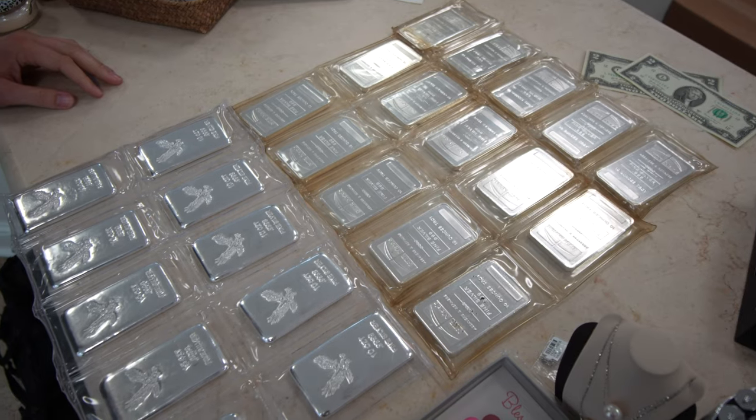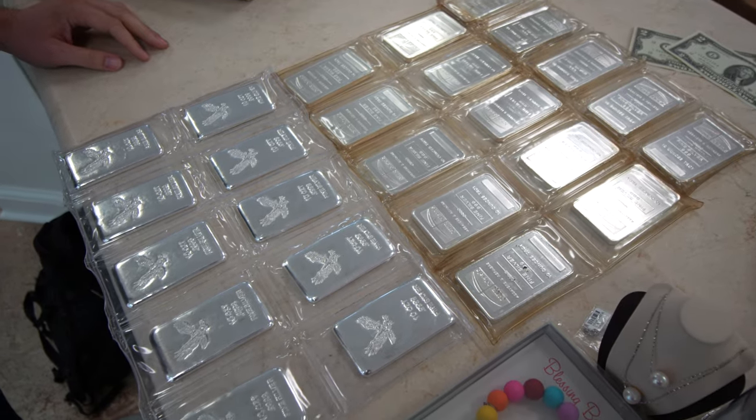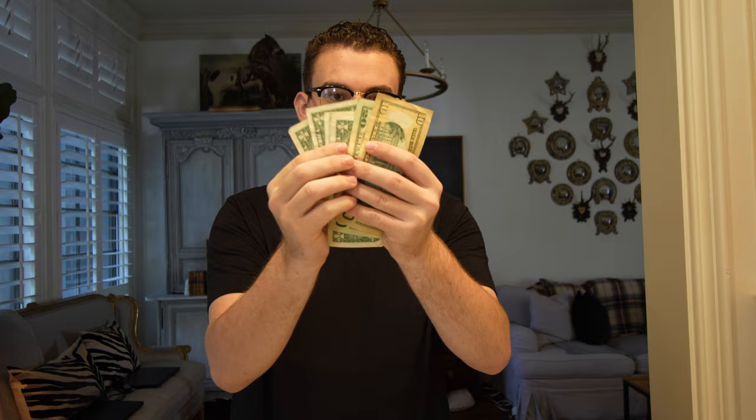Hey guys, it's Drew with Acoustic Collectibles. Welcome back to a brand new video. In this video we're going to be walking you through a bullion deal from start to finish — show you how much we bought things for, how much we sold things for, and how it can be easy money for you locally if you're wanting to start a coin business.